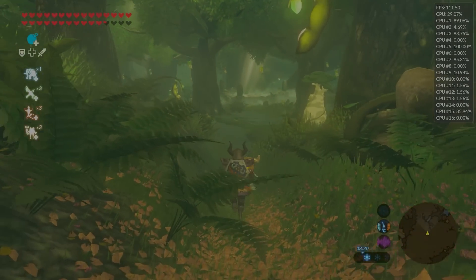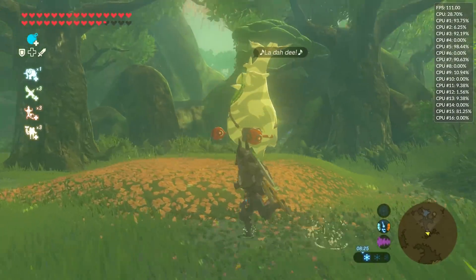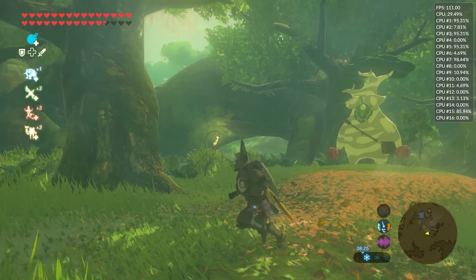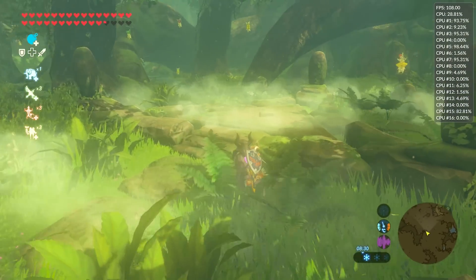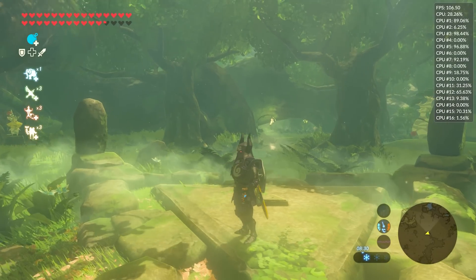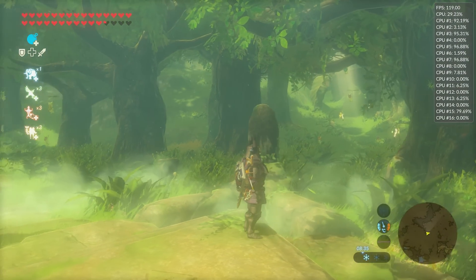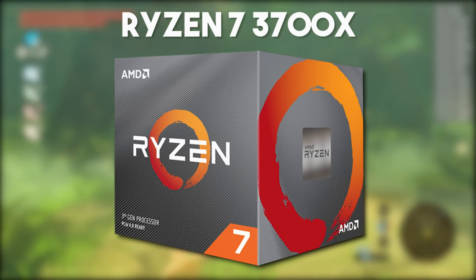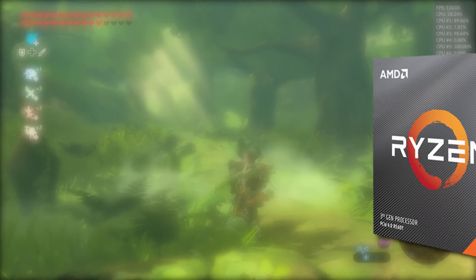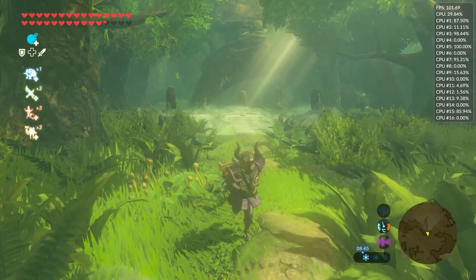Hey guys, what is up and welcome back to the channel. In this video, we are once again going to be taking a look at the performance of The Legend of Zelda Breath of the Wild on Cemu on its very latest version. We are going to be taking a look at the Ryzen 7 3700X and just how much performance you are going to be able to pump out when using this game on this absolutely awesome Wii U emulator.